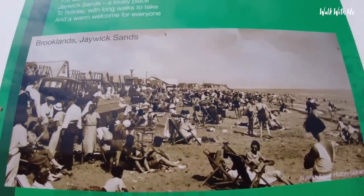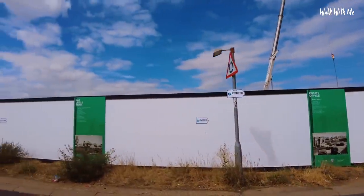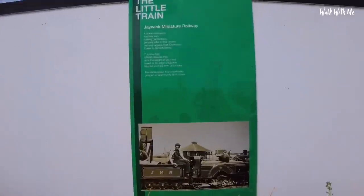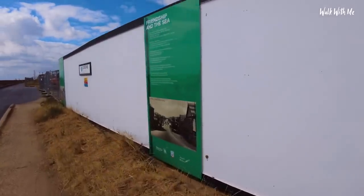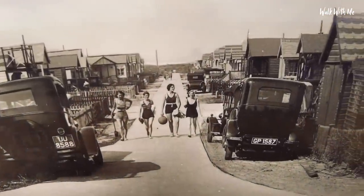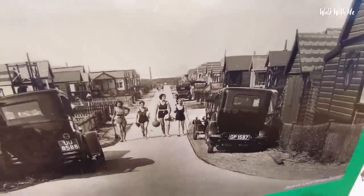Look how busy the beach used to be - this will be pretty good when it's finished. Jaywick even used to have a little miniature train, did you know that? I love all these little history boards - fascinating history of what Jaywick once was. You can see by the accommodation that the chalets were only supposed to be for people on holiday in the summer, not to live in all year round.